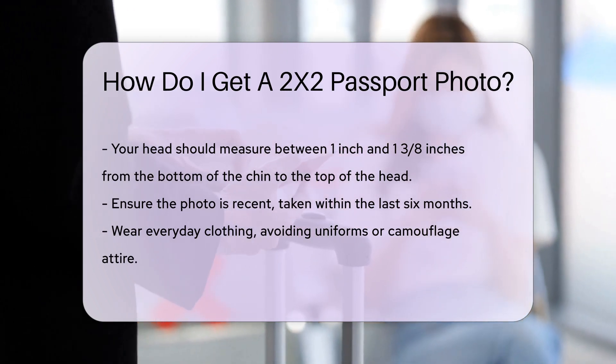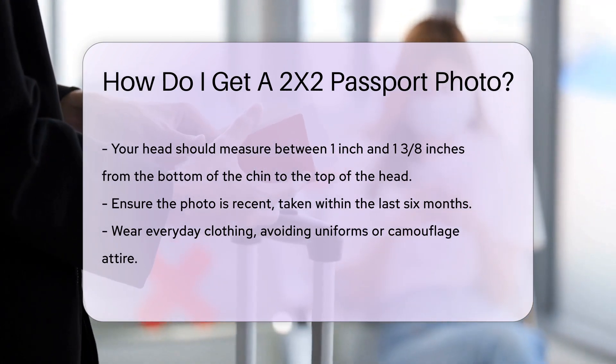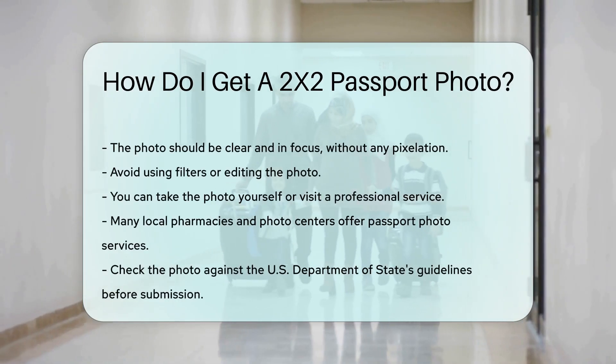The photo should be clear and in focus without any pixelation. Avoid using filters or editing the photo. You can take the photo yourself or visit a professional service.